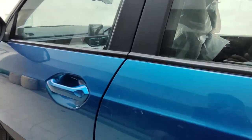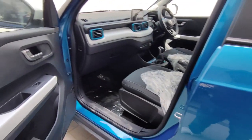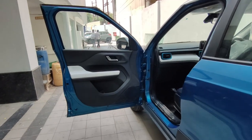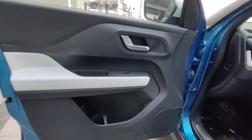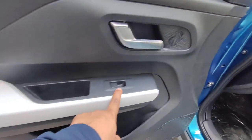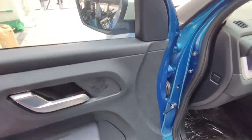Now let's look at the interior. Opening the door, you get a 90-degree wide-open door, which is very convenient. Inside the door panel, dual tone treatment has been used, and you get window buttons, door lock controls, and a tweeter.